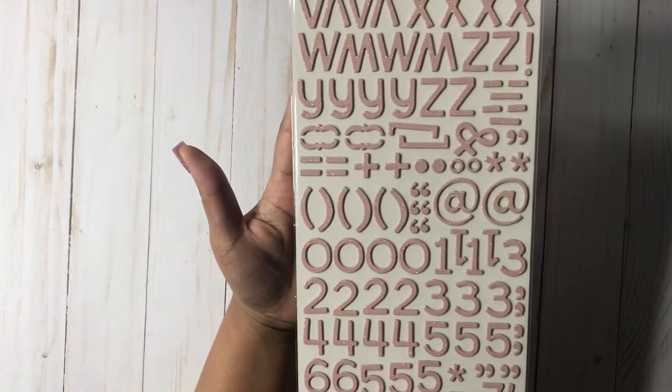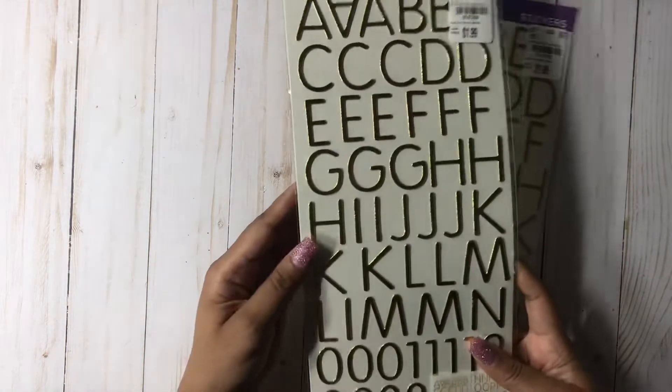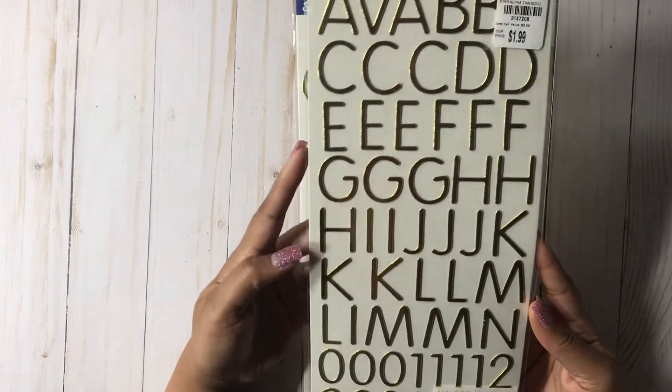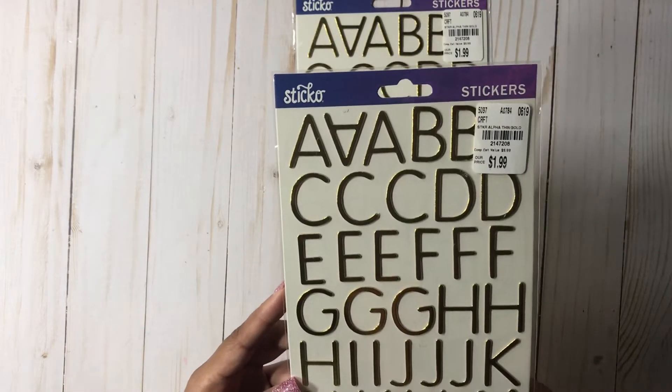I didn't show you the back of this one — I didn't realize you get numbers and all of that, so awesome. Then I picked up these beautiful gold stickers. I love the font on these and you get 109. I picked up two of them. Here is the SKU.